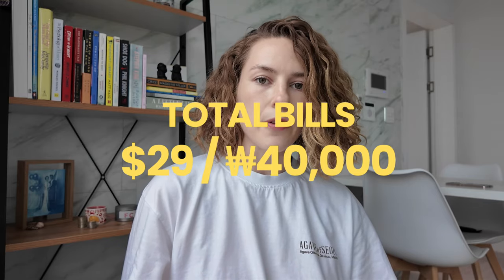Bills are a monthly expense but they change every month. In the winter our apartment has floor heating, so gas is the expensive bill; in the summer it's electricity. Combining water, gas, electric, and Wi-Fi together, that came out to about $29 for my half. I'm also paying $77 a month for my phone bill because I'm still paying off my Z Flip 4 on a two-year contract — I think I have about six more months on that plan.